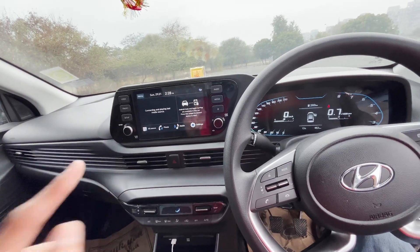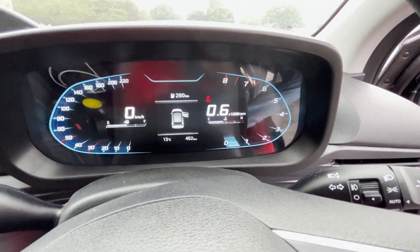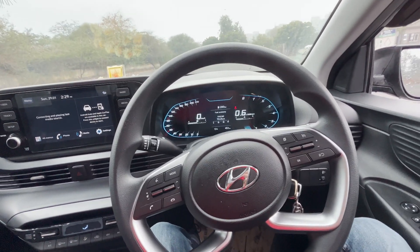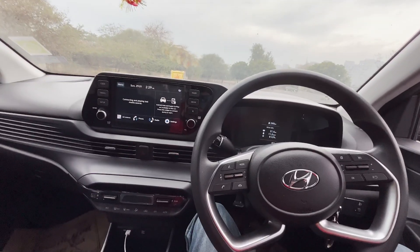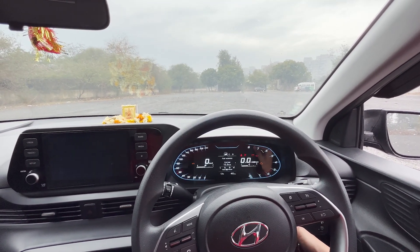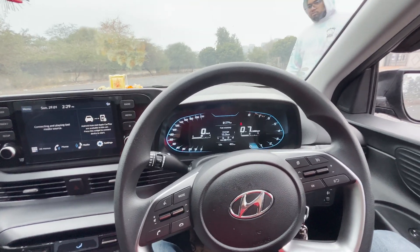The fifth point is the engine refinement. Currently the car is on and at idle — barely around 700-800 RPM — and you can't hear a thing inside. If I close the door, the engine is completely inaudible. The engine is on but you simply cannot hear it. This engine is so refined.